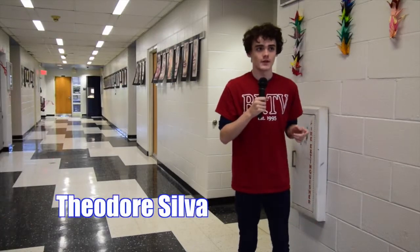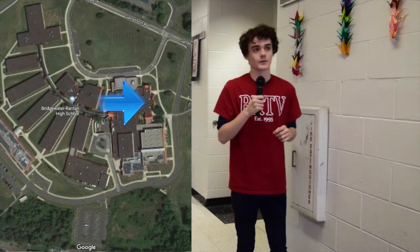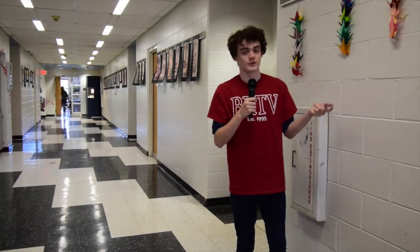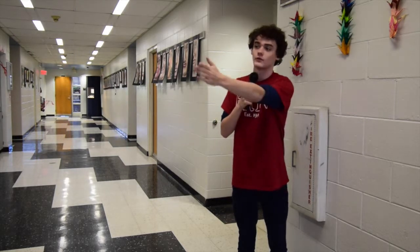My name is Theodore Silva. We are in the art hallway, just to the right of the main entrance. Here we've got the art classrooms where you can take classes like art, ceramics, crafts, etc. We also have our band room, and to our right is our orchestra room.